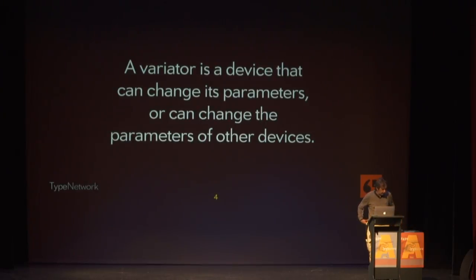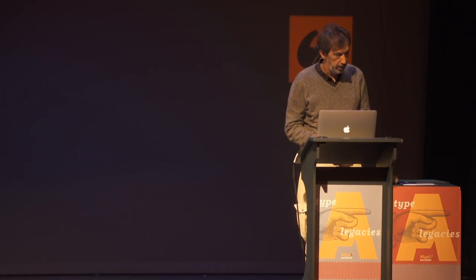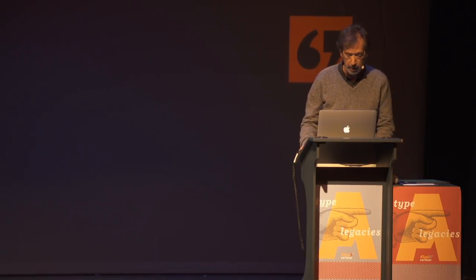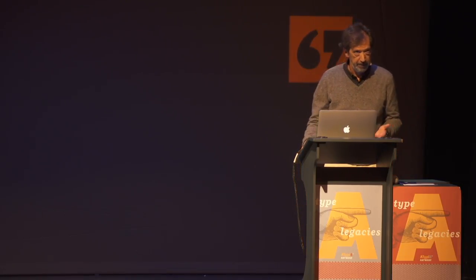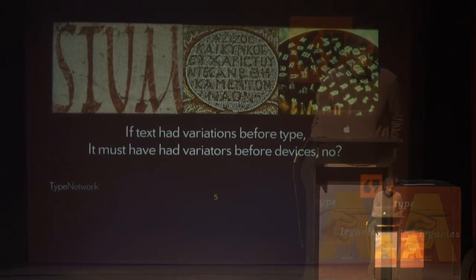I started using the term 'variator' — I come from a modern traditional type background, which means I work with modern tools but try to think the way designers did before. My spell checker highlighted it as not a word, so I looked it up, and it actually refers to a device that can change the parameters of other devices. So if text had variations before type, it must have had variators before the devices.